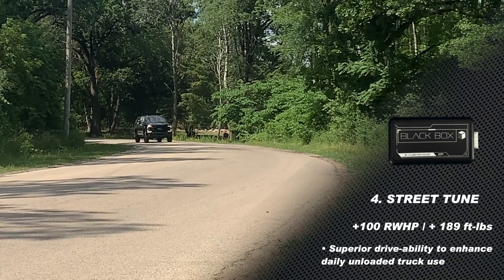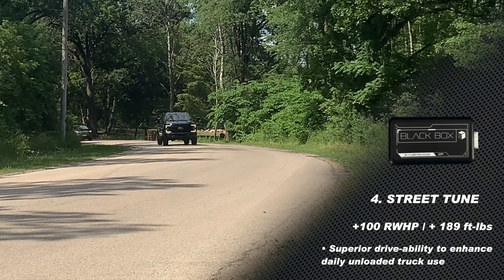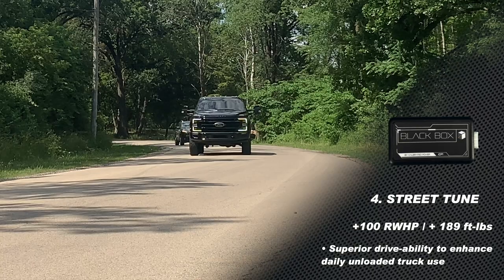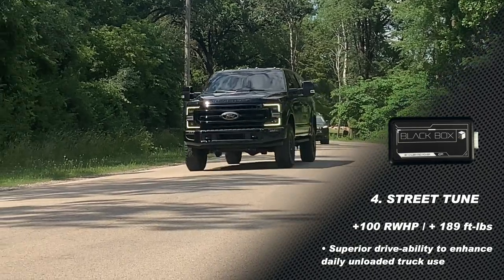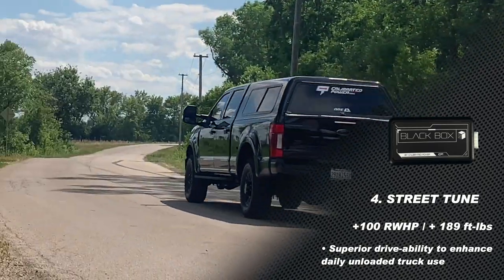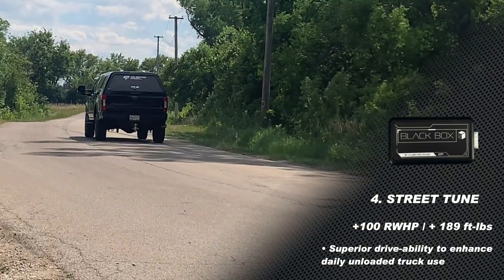The street tune is where you're going to live the most. This is for unloaded driving — your commuter tune, your on-the-highway tune, your putzing-around-town tune. It's going to really wake the truck up and it's going to feel like a whole new vehicle with all of this additional usable power.